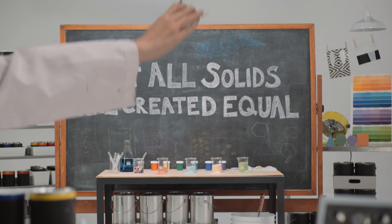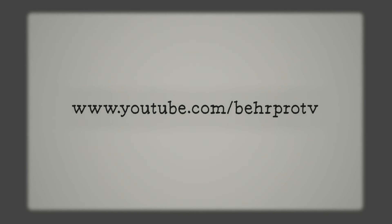We hope you've enjoyed this Bear Academy lesson. For more lessons, visit youtube.com/BearProTV.